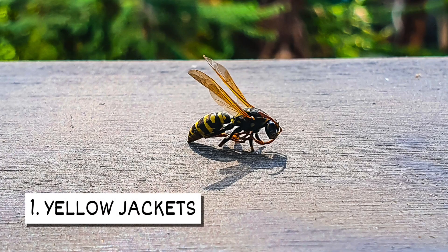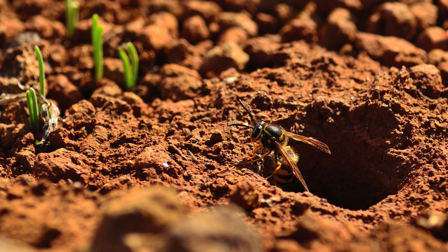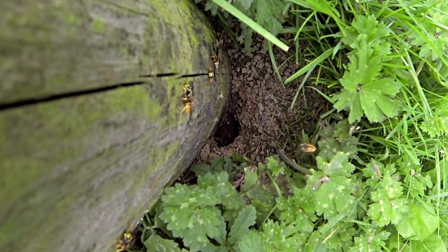One: Yellow jackets. Yellow jackets construct nests from chewed wood fiber and build them in the ground, typically near the base of trees. One nest can contain hundreds to thousands of yellow jackets, and guards are usually placed near small entrance holes.